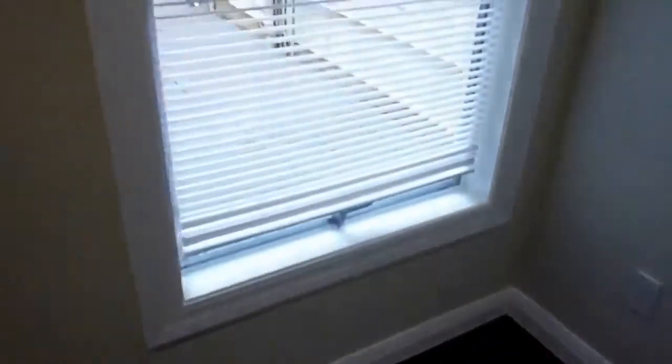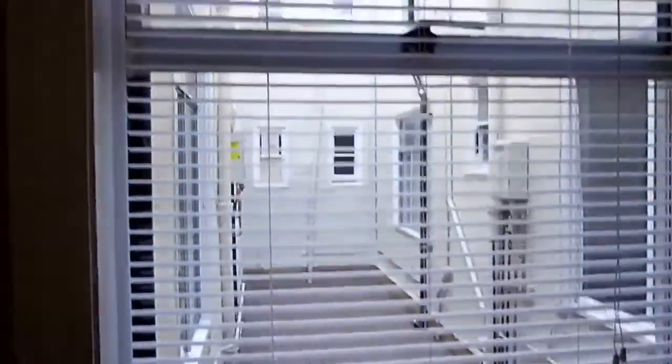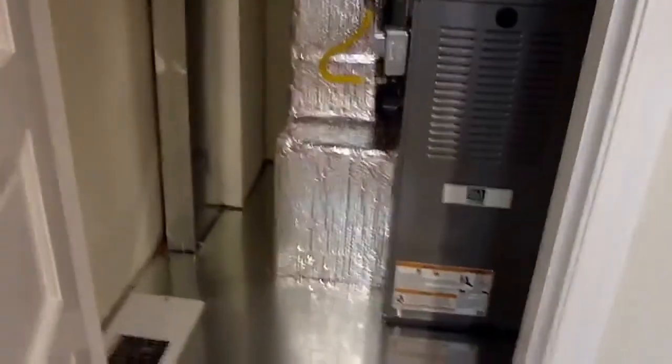Back up the hall, the second bedroom is smaller, still not too small, and it also looks out onto the light well. The second bedroom does not have a closet. You could use this as a one-bedroom with an office, or as a two-bedroom.